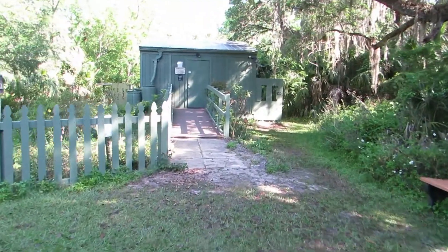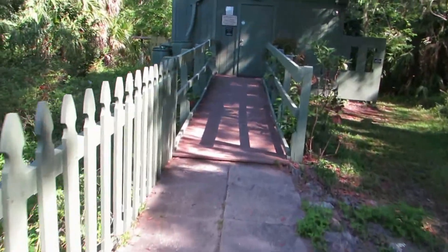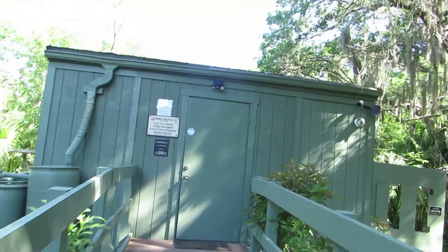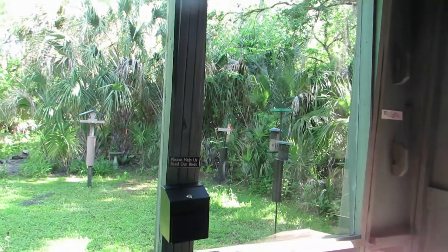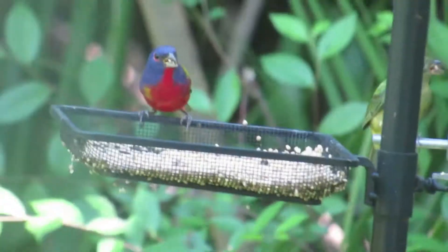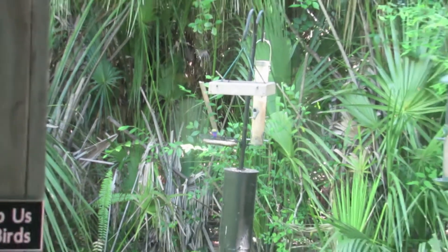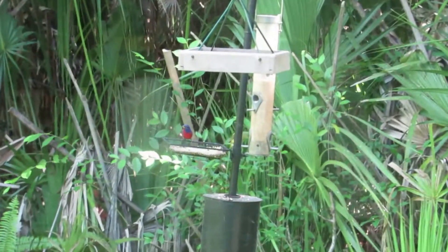The easy way to see the Painted Bunting is to go into the blind, which is a building with glass windows from floor to ceiling. There are a lot of feeders set up right outside.